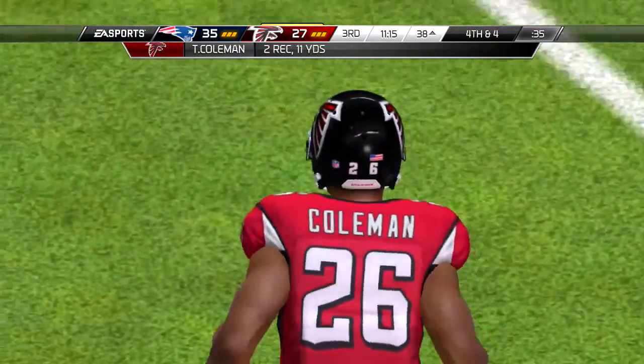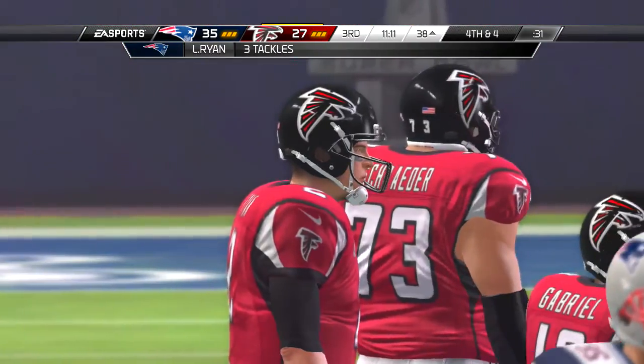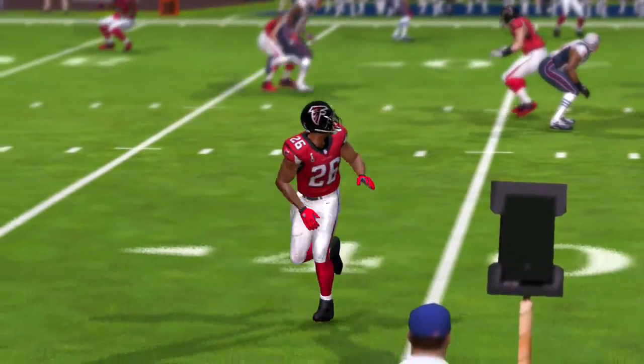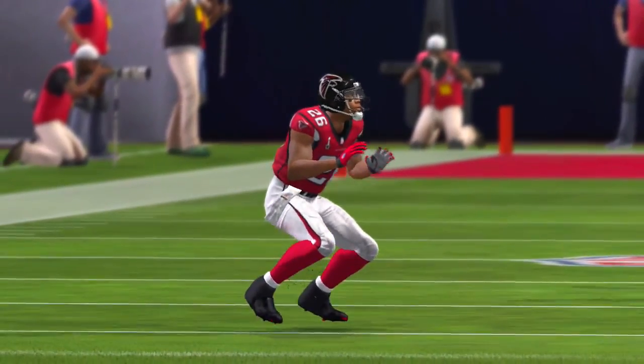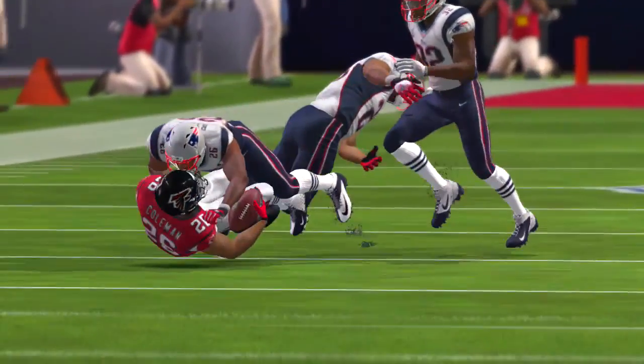And on first down, the snap from the gun — and the ball is loose. Well, the offense was able to recover its own fumble. I think it just saved a set of headsets by the head coach. I thought those were about to get tossed.